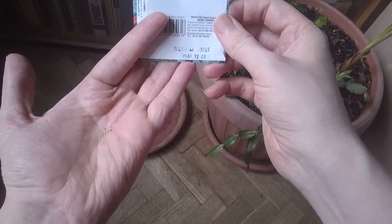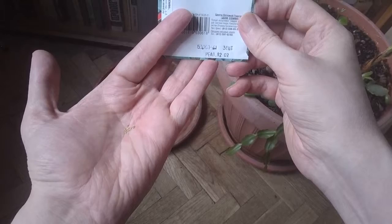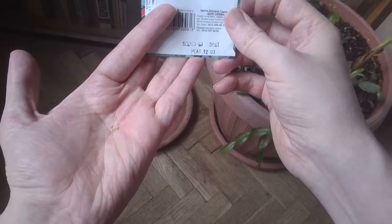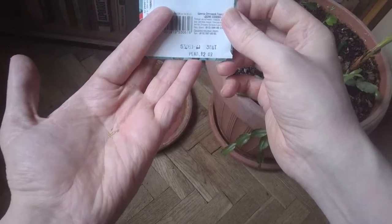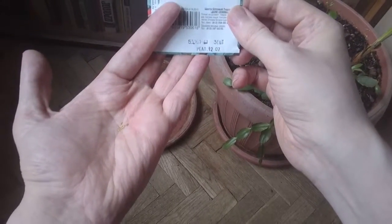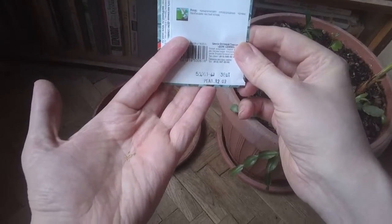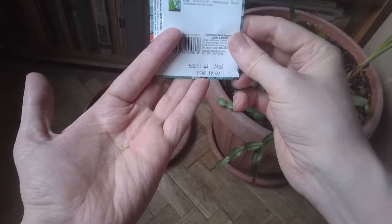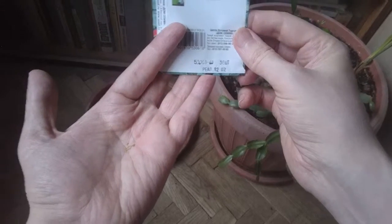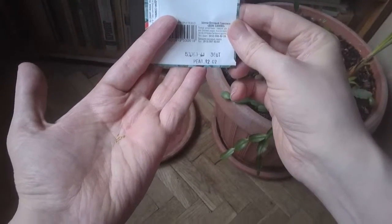Красивое однолетнее декоративно-листное растение. Низкорослое, компактное. Великолепно подходит для бордюров и клумб. (A beautiful annual decorative-leaved plant. Low-growing, compact. Excellent for borders and flower beds.)